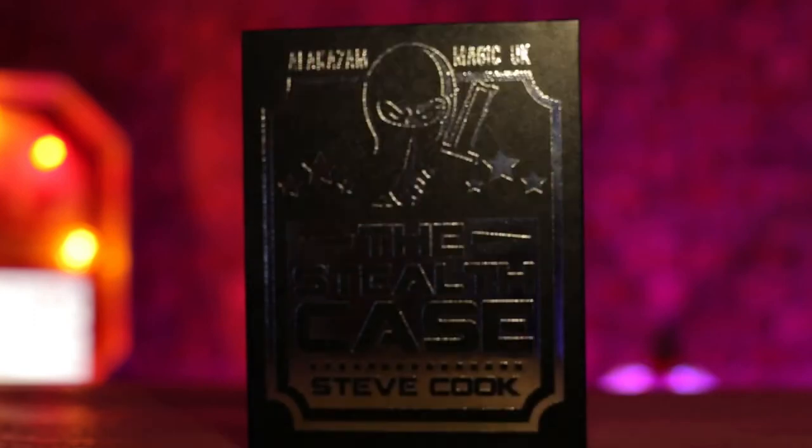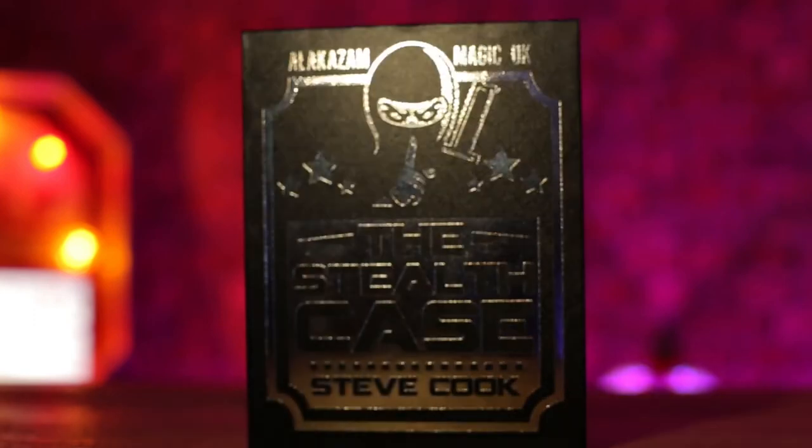I'm Peter Nardi and this is Steve Cook's Stealth Case.